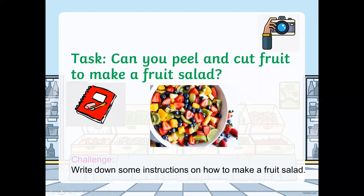Your task today is to make your own fruit salad. Make sure you peel and cut your own fruit to make it. Your challenge is to write down some instructions on how to make a fruit salad. Also, try to see if you can find out where the fruits that you're going to use for your fruit salad grew and how.